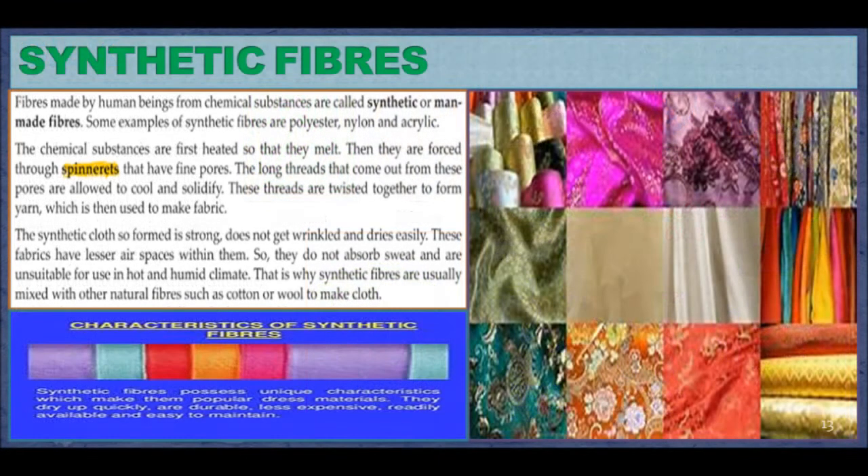Synthetic Fibers. Fibers made by human beings from chemical substances are called synthetic or man-made fibers. Some examples of synthetic fibers are polyester, nylon, and acrylic. The chemical substances are first heated so they melt, then they are forced through spinnerets that have fine pores. The long threads that come out from these pores are allowed to cool and solidify. These threads are twisted together to form yarn, which is then used to make fabric. Synthetic clothes are strong, do not wrinkle, and dry easily. However, these fabrics have lesser air space within them, so they do not absorb sweat and are unsuitable for use in hot and humid climates. That is why synthetic fibers are usually mixed with other natural fibers such as cotton or wool to make clothes.